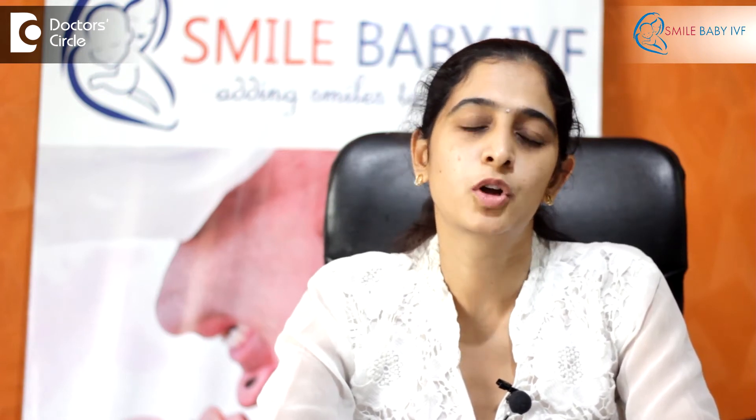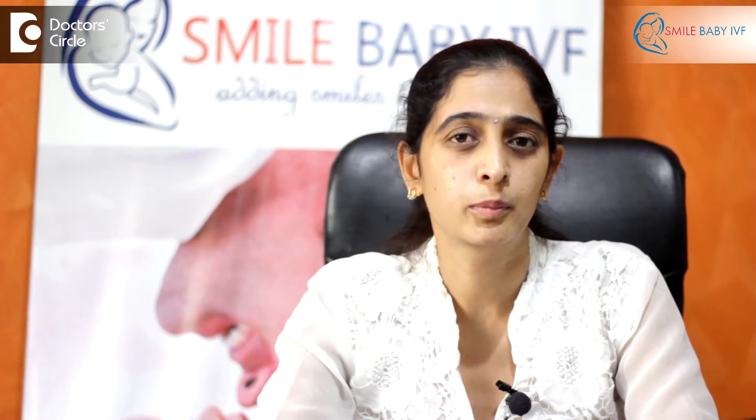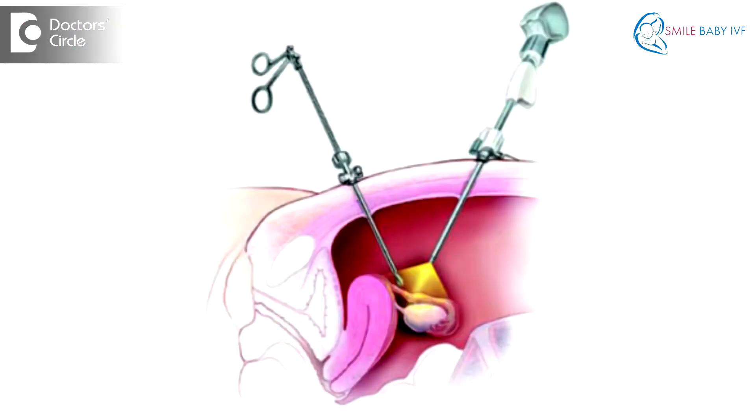So how can we treat these blocked fallopian tubes? There are certain methods, and one of the most common is to go for surgery. The surgery can be done either through an open surgery or through a laparoscopic surgery.